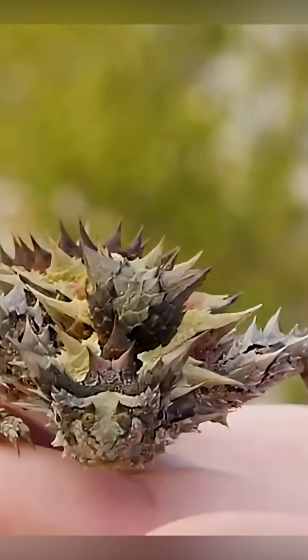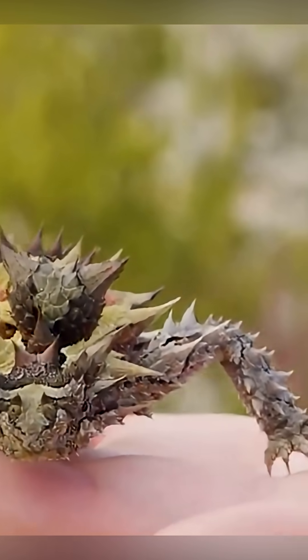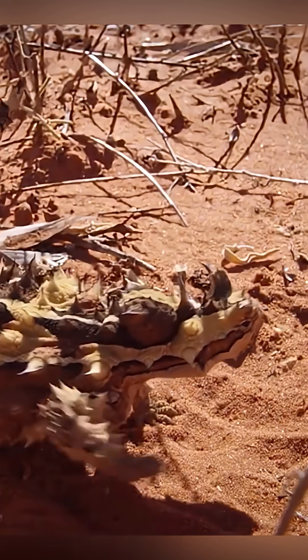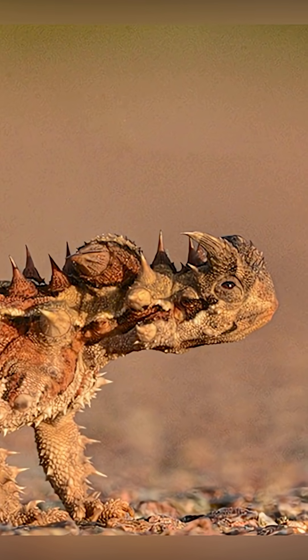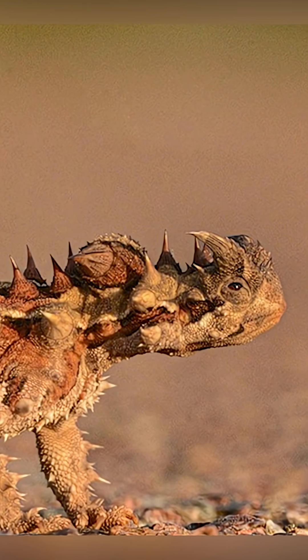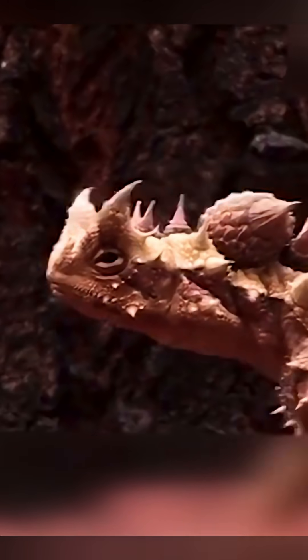This tiny creature looks like a desert dragon, but it's 100% real. What it does with water will leave you speechless. This strange little lizard might look like it came out of a fantasy movie, but it's living right now, in the deserts of Australia. Meet the thorny devil — a lizard only 8 inches long but covered head to tail in sharp spikes. It looks like a cactus with legs, or even a mini dragon.